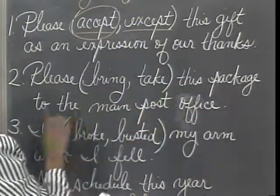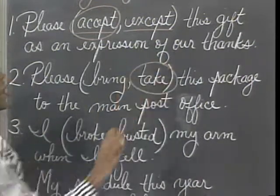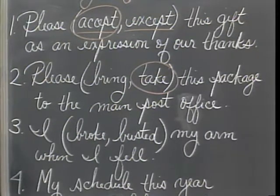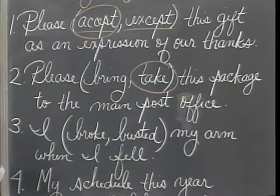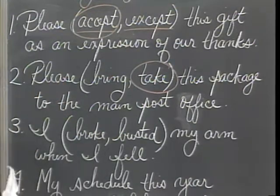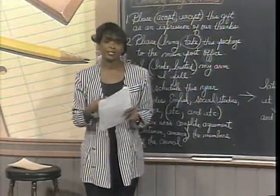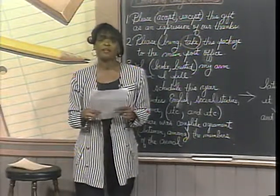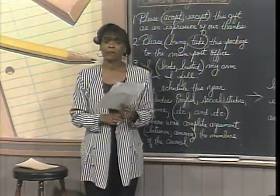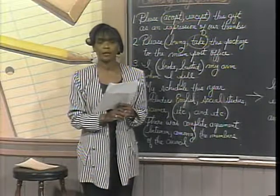Number 2: 'Please bring/take this package to the main post office.' Which is correct — bring or take? Take. When we say bring, we mean to come carrying something. When we say take, we mean to go carrying something. I see my time is up. Felicia, I really appreciate you calling and helping me go through the capitalization and usage drills today. Call us anytime you have English or math questions. I'm Deborah Gaines Matthews saying goodbye from everyone at Homework Hotline. Bye-bye.